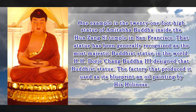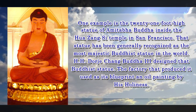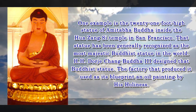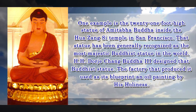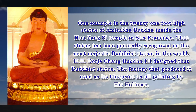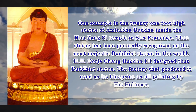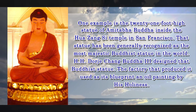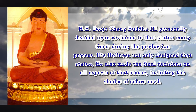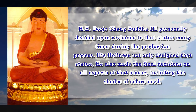One example is the 21-foot-high statue of Amitabha Buddha inside the Hua Zang Si Temple in San Francisco. That statue has been generally recognized as the most majestic Buddha statue in the world. His Holiness Dorje Chang Buddha III designed that Buddha statue. The factory that produced it used as its blueprint an oil painting by His Holiness. His Holiness Dorje Chang Buddha III personally decided upon revisions to that statue many times during the production process.